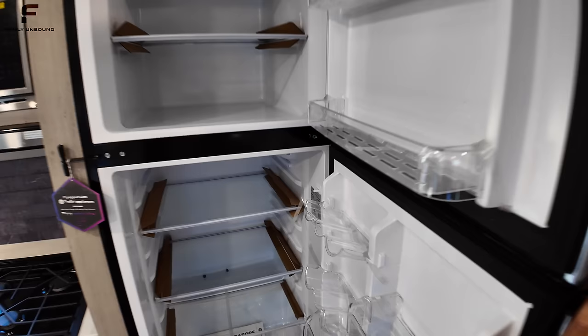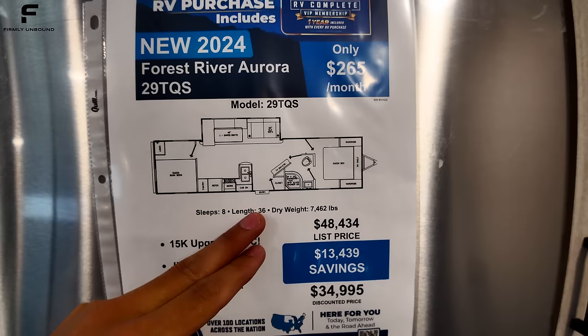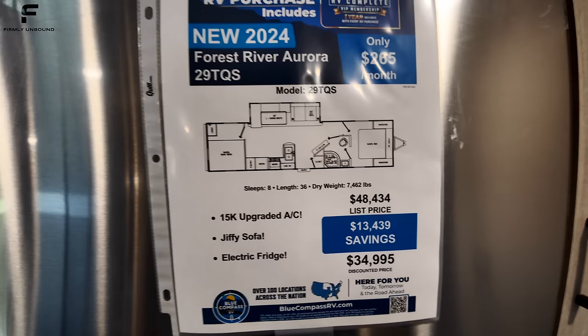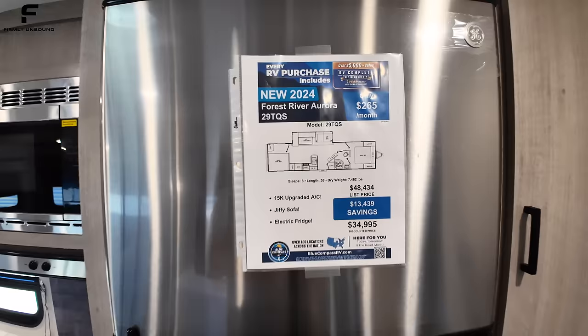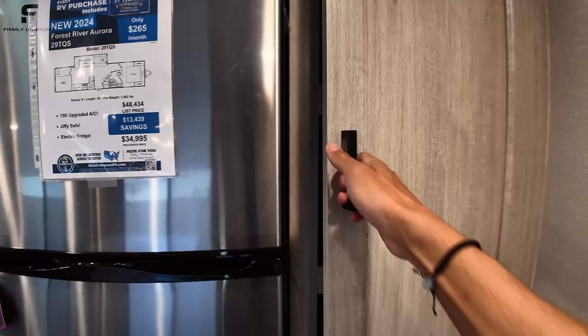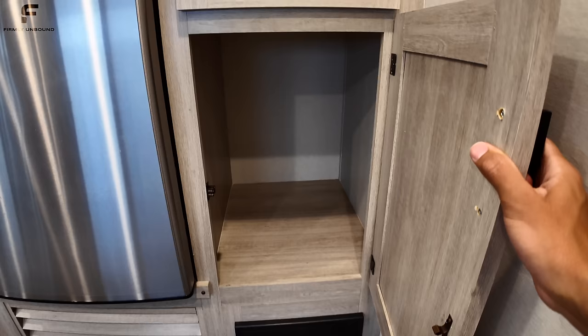Let's get to the price. This is definitely a very affordable bunkhouse travel trailer — 36 feet long, dry weight of 7,462 pounds, and being a 36-foot camper it's still only $34,995. You also have a 15,000 BTU AC, a jiffy sofa, and a 12-volt electric fridge. Click the link in the description for the most up-to-date pricing and location information.